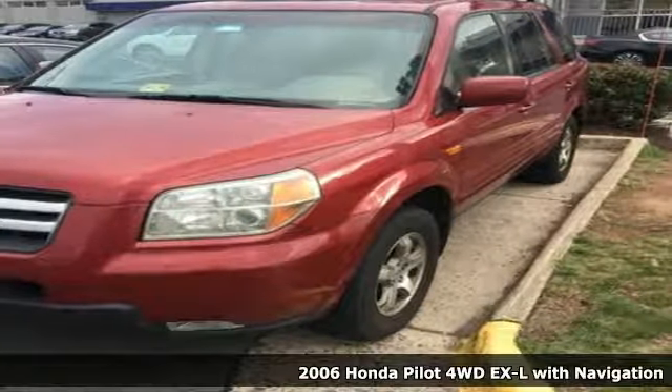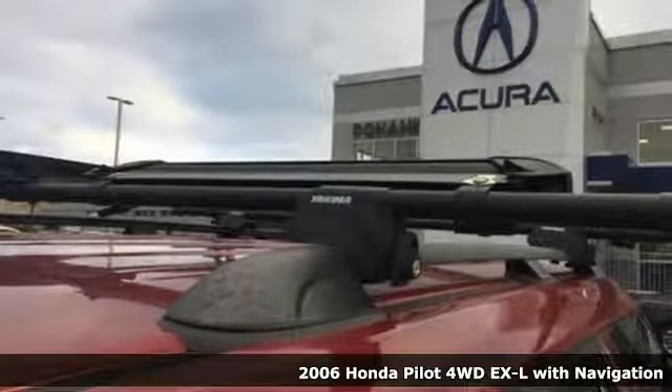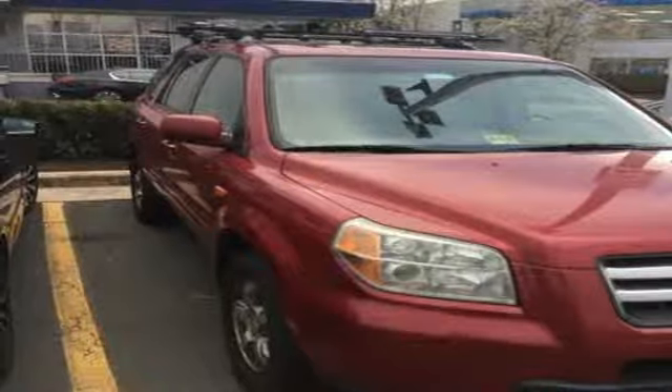It's a 2006 Honda Pilot. Premium space, spirited performance, and a healthy dose of fun for everyone makes this the perfect crossover SUV for the entire family.